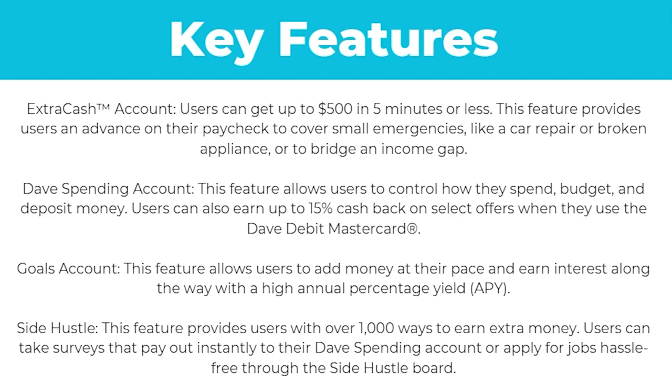Next up, they have the Dave spending account. This feature allows users to control how much they spend, budget, and deposit. Users can also earn up to 15% cash back on select offers when they use the Dave debit Mastercard.